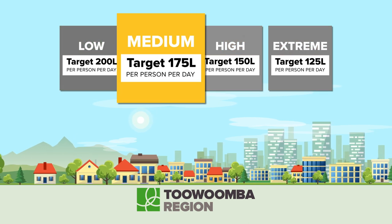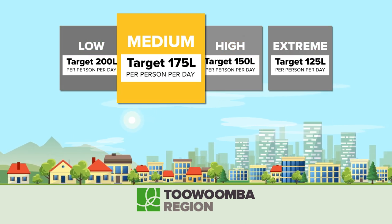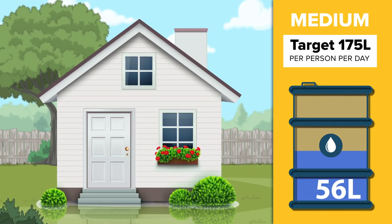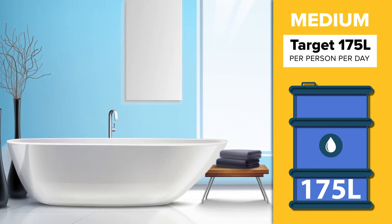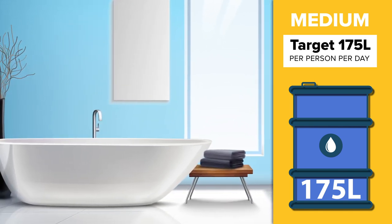Did you know Toowoomba City is now on medium level water restrictions? This means that each day, each person in the house should be using 175 litres or less. You'd be surprised how quickly 175 litres is used around the home.